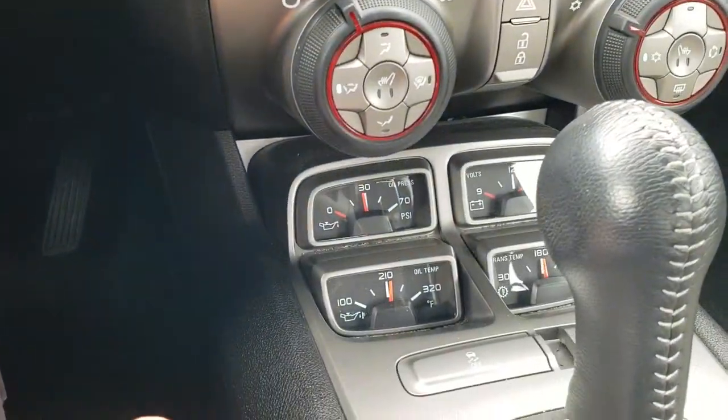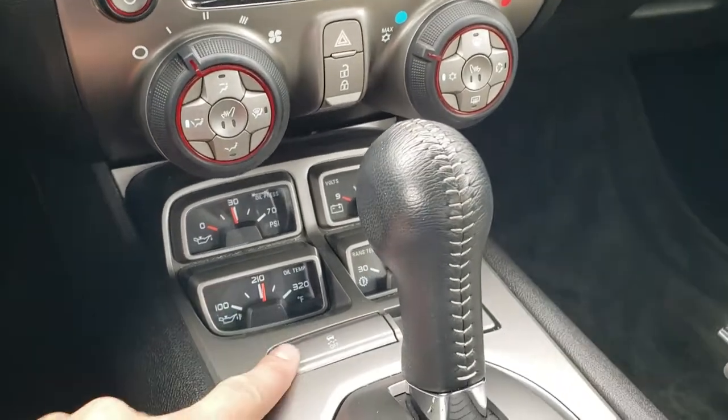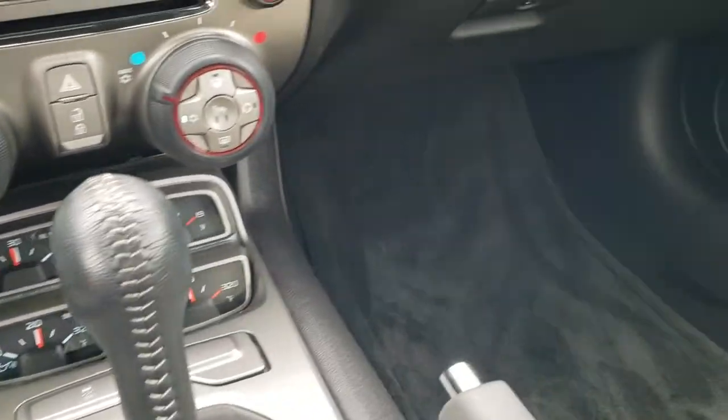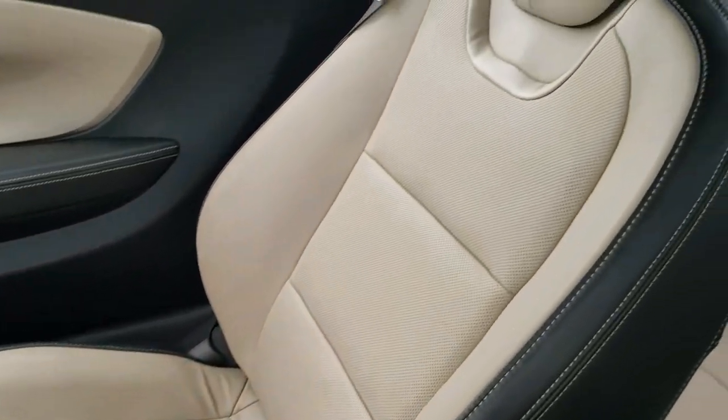There's a CD player. Down here you have your oil pressure, oil temp, volts, and trans temp gauges. Stability control, automatic transmission. The passenger side floor mat and seat are in really nice shape as well.